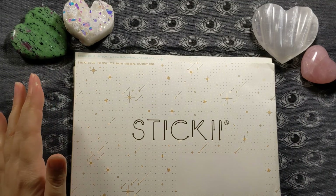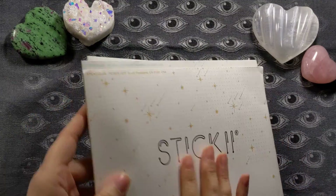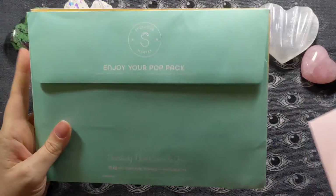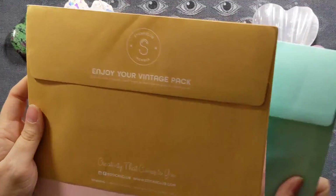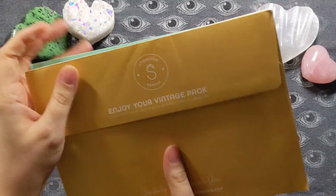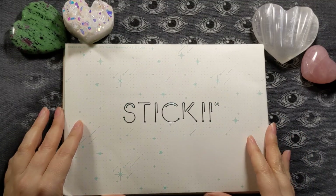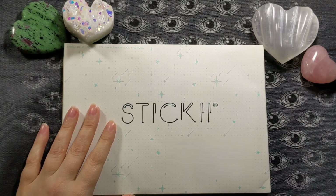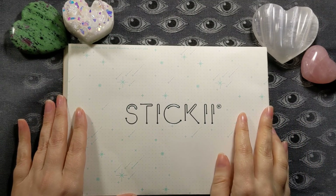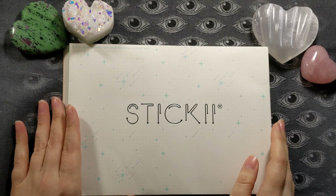I'm excited to be showing you this month's Sticky Club offering. Sticky Club is a monthly subscription that sends one, two, or three little kits each month. There are three themes available: cute, pop, and vintage. It's a really great deal with shipping — only $11 a kit per month. If you want to learn more and subscribe, be sure to check out the link in the description box.